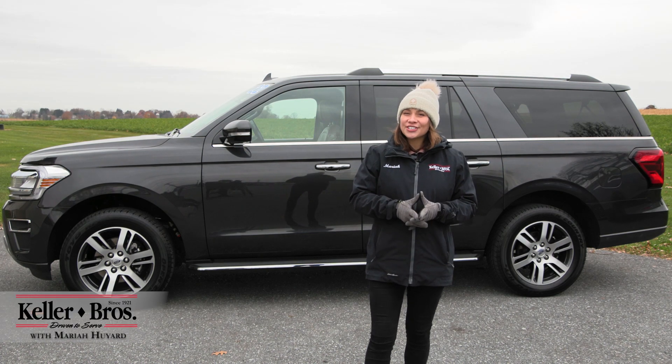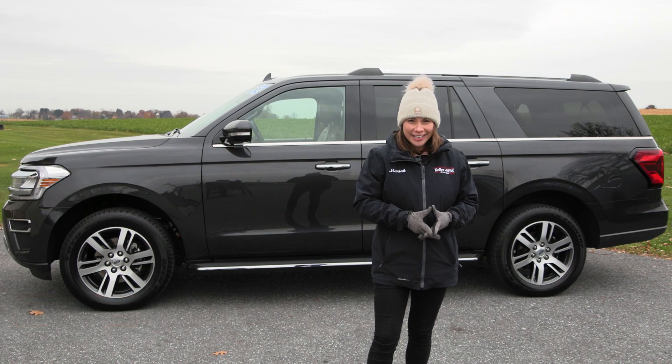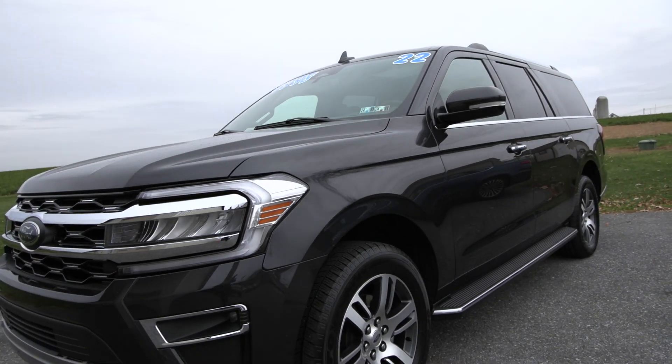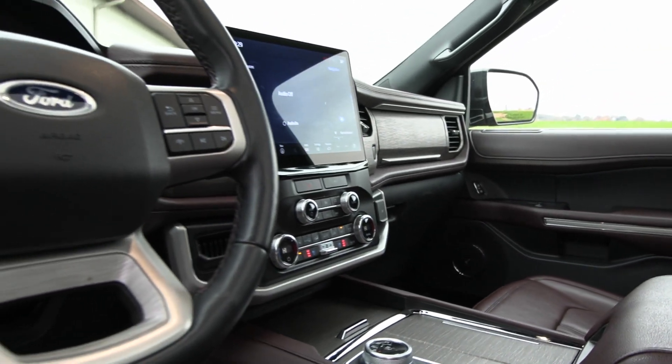Hi, Mariah here with Keller Brothers. Here today looking at this 2022 Ford Expedition Max Limited. It's the dark matter gray metallic for the exterior color with the mahogany leather trim seats inside, with a lot of great features inside and out.